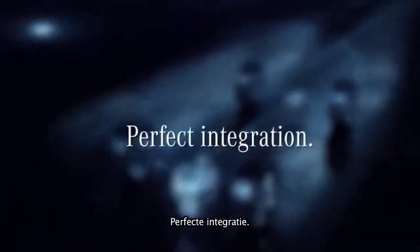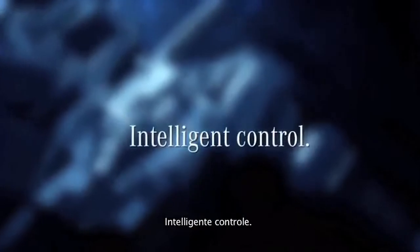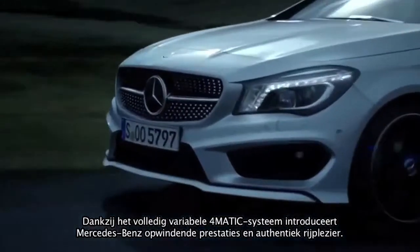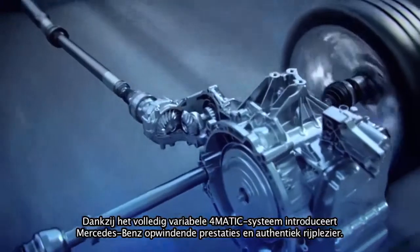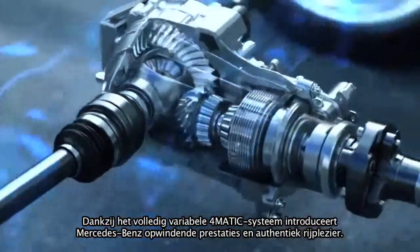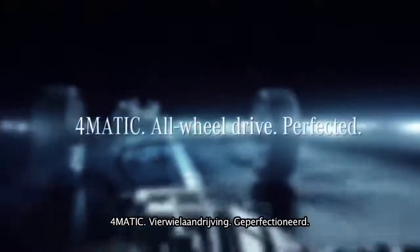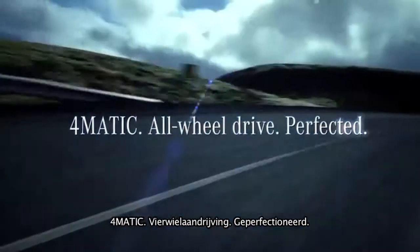Perfect integration, intelligent control, low fuel consumption. With a fully variable 4MATIC system, Mercedes-Benz now offers exciting high performance and sheer driving pleasure, also in the compact class. 4MATIC — all-wheel drive, perfected.